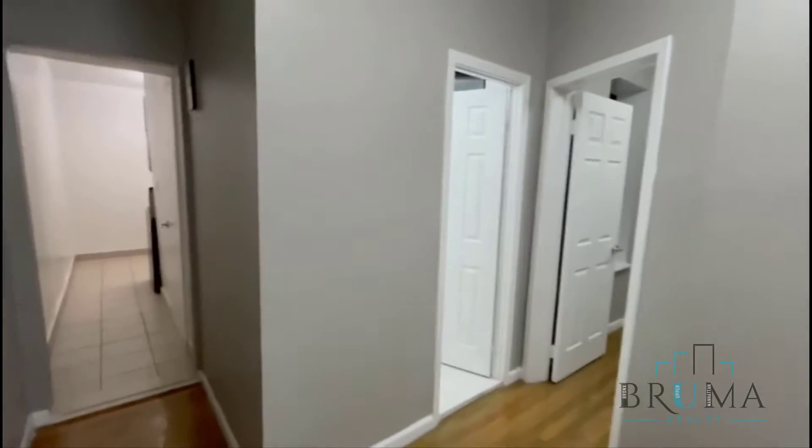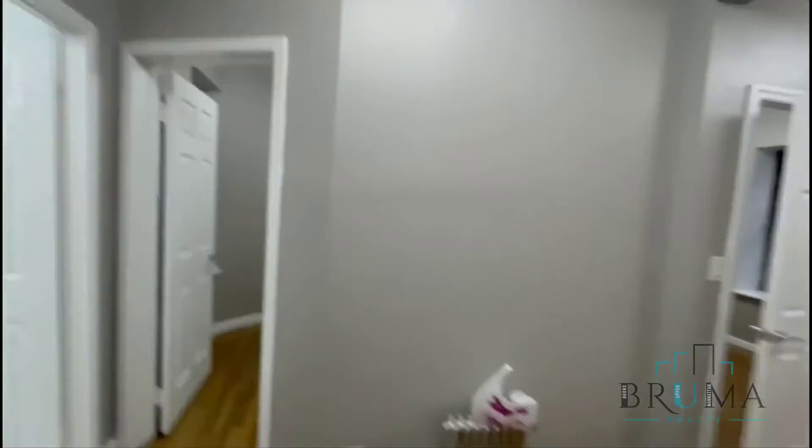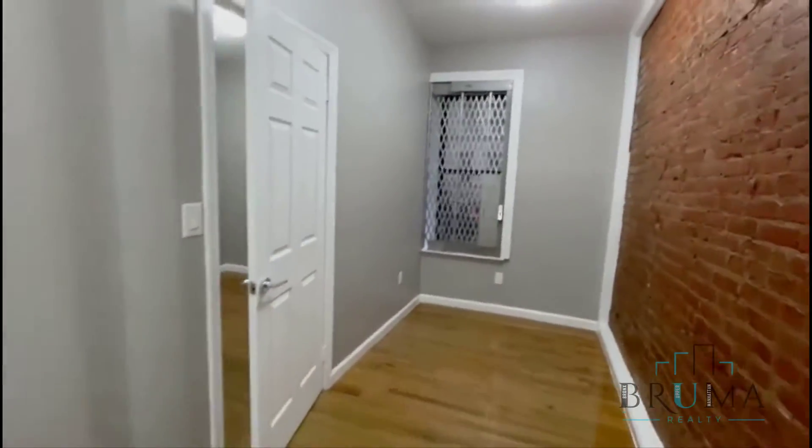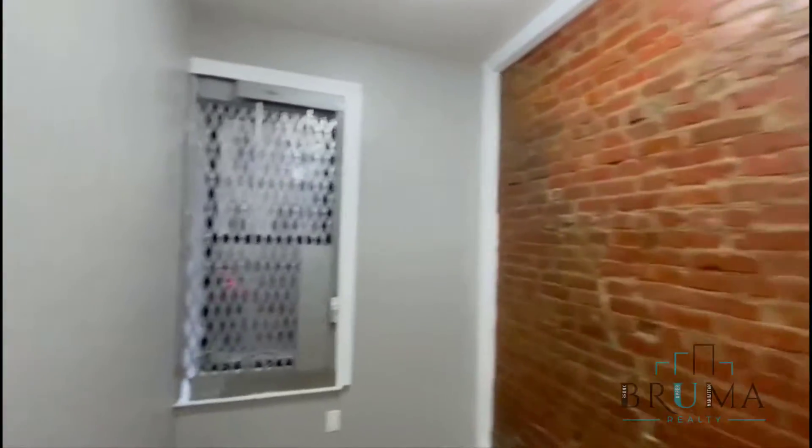Welcome to 304 West 151st Street. This is apartment one, a two-bedroom apartment on the first floor. The living space features exposed brick, facing the front.